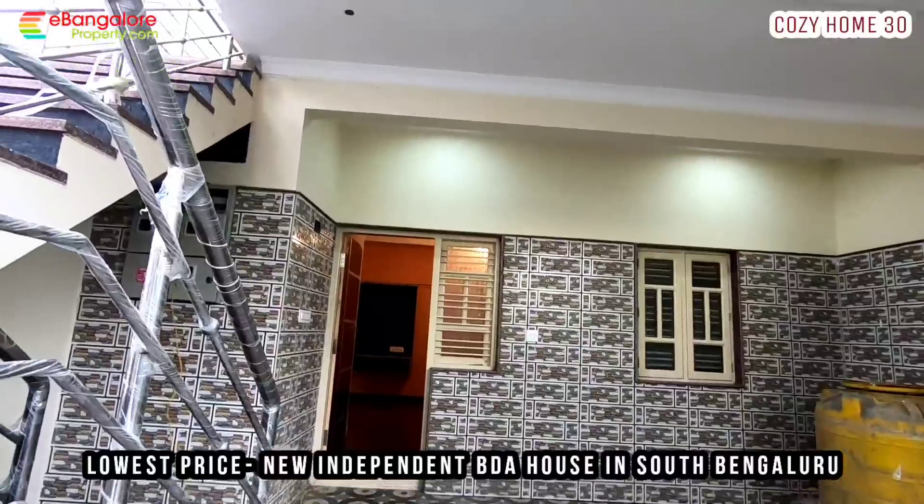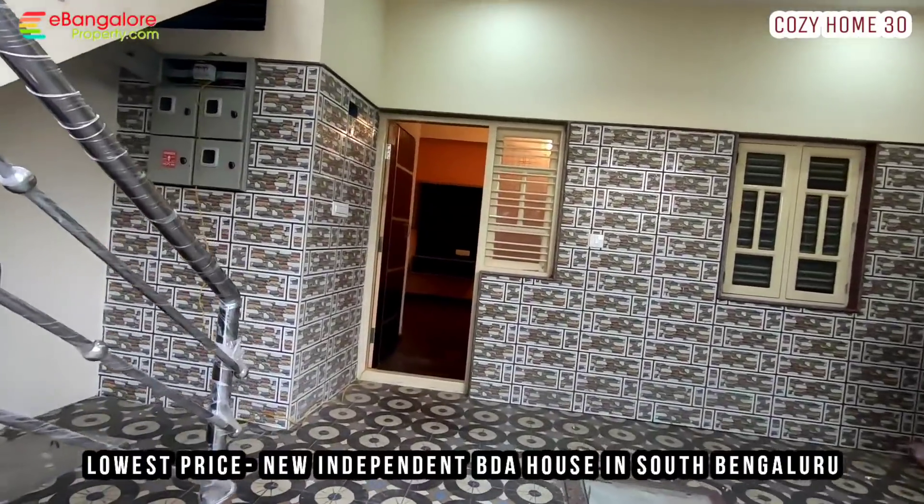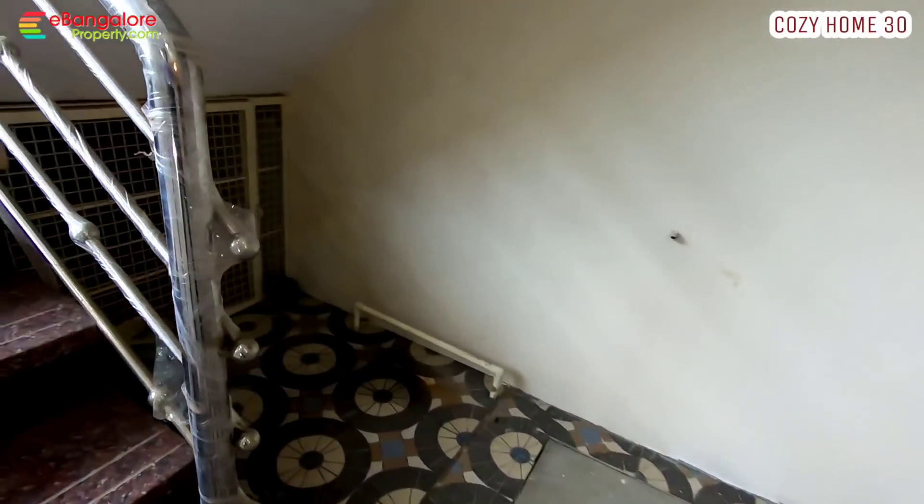Hello friends, I am Eshan from eBangaloreproperty.com. This is Cozy Home number 30 — one of the lowest-priced independent new houses in a BDA site in South Bangalore.